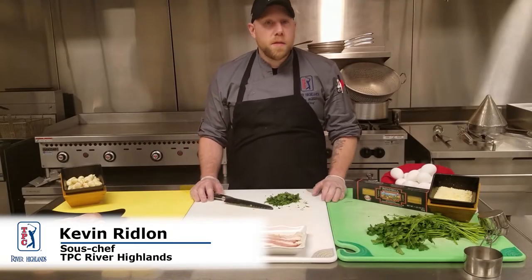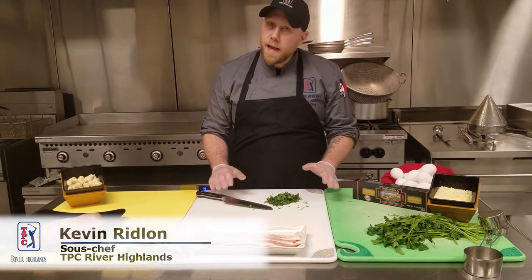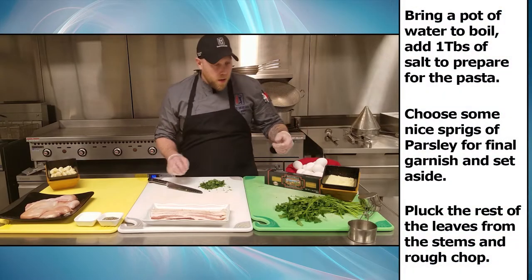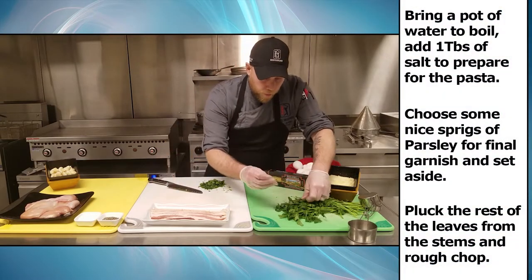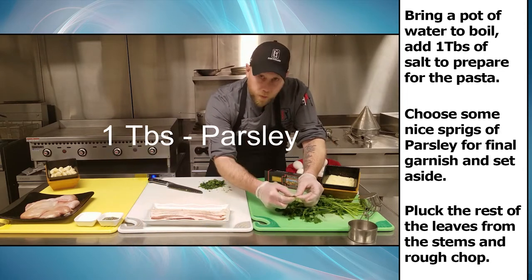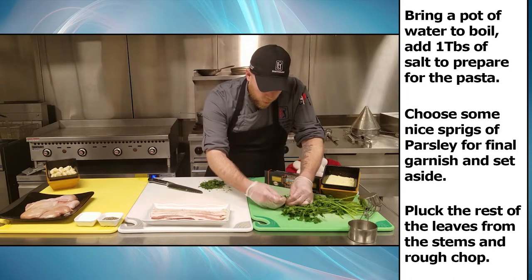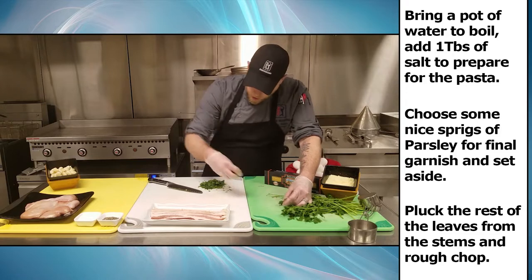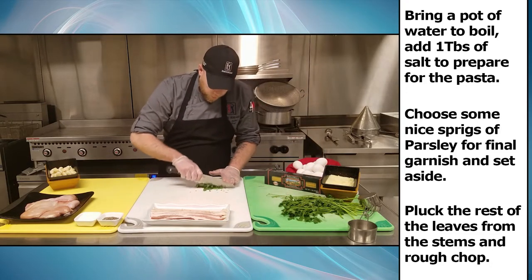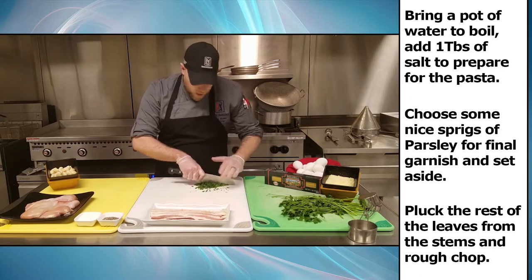First things first, we're going to make sure that we have our mise en place ready to go — that's simply making sure we have all our ingredients exactly the way we want them and in exactly the positions that we need. So we're going to start off with our parsley. We're going to grab a few sprigs, break off the stems and only have the leaves ready, make a little pile, and rough chop that. This is going to be our garnish in the end. We're starting with the fresh ingredients to keep our place nice and clean.